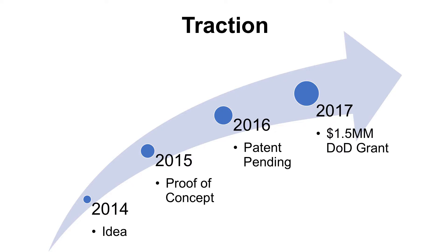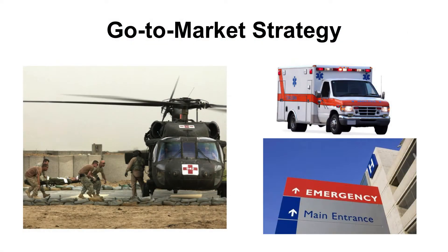In 2016, we filed extensive patent paperwork. In 2017, we just received a sizable grant from the Department of Defense, and we are now ready to take this technology forward. Our go-to-market strategy: we plan to go through emergency medical channels initially, specifically the military. In fact, the military cannot wait to get their hands on this technology.